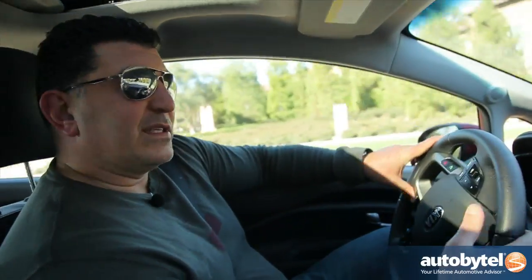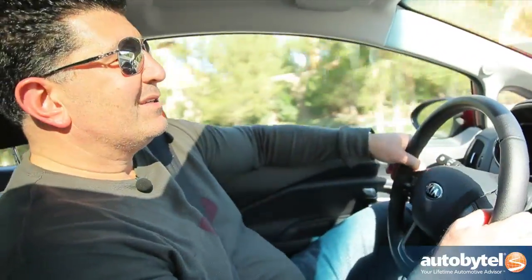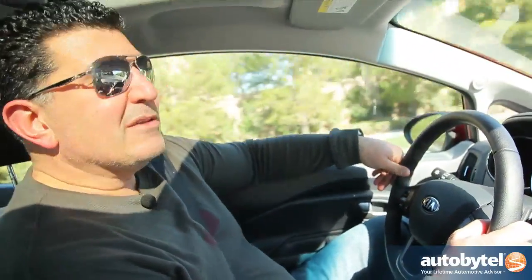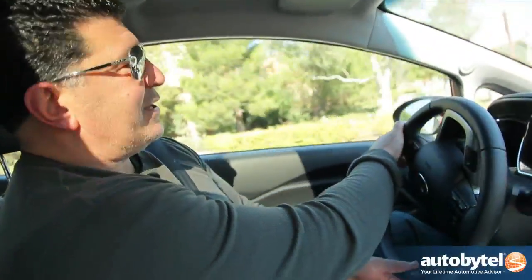Mated to that 1.6-liter gas direct injection motor is a six-speed automatic, which is really wonderful, and you have the option of paddle shifters. It might be a little bit of overkill for a subcompact like this, but it does make it a little more engaging on your daily commute.